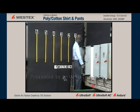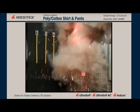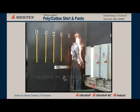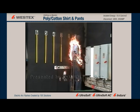This is polyester-cotton pants and shirt in an arc that was predicted to be Category 2. You can see that the garments are basically instantly on fire, including the pants, and the firefighter will wander into our scene in a moment and swing the mannequin.